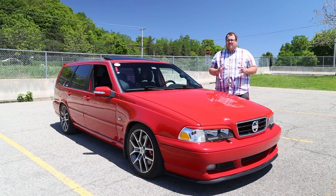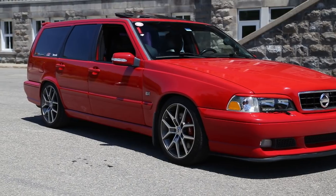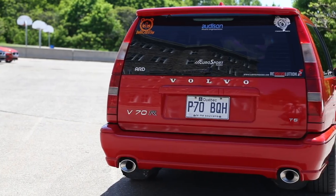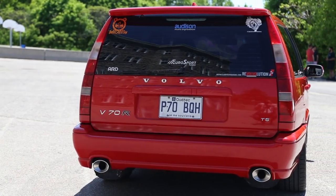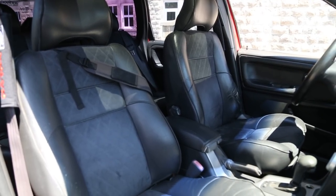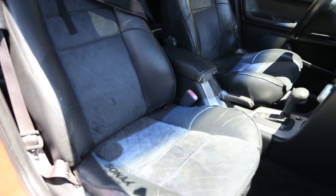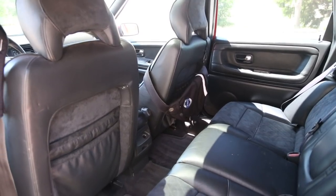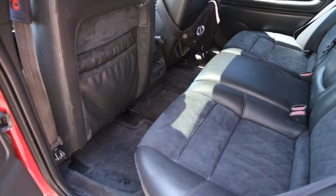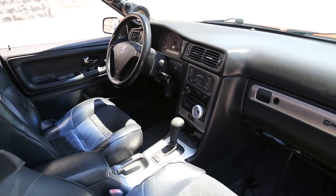For 1998, Volvo essentially rebranded the 850 as the V70 for wagons and S70 for sedans, though it's largely seen as a facelift. The 1998 S and V70R received diamond stitching seating, a special front bumper, blue gauge cluster faces, two special paint colors like this red, unique alloy rims, a CD changer in the trunk, and Volvo's new road and traffic information navigation system. This was the first time Volvo offered all-wheel drive as an option, along with an automatic or manual transmission. However, US-spec cars were all-automatic with all-wheel drive.